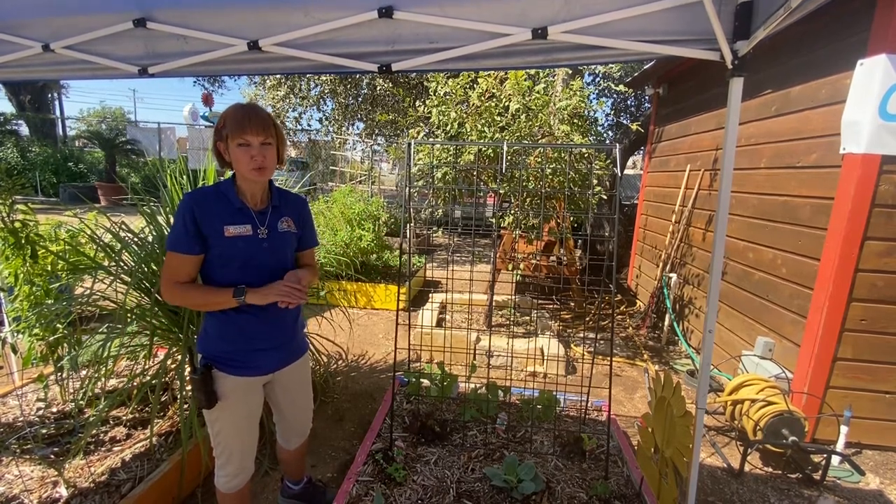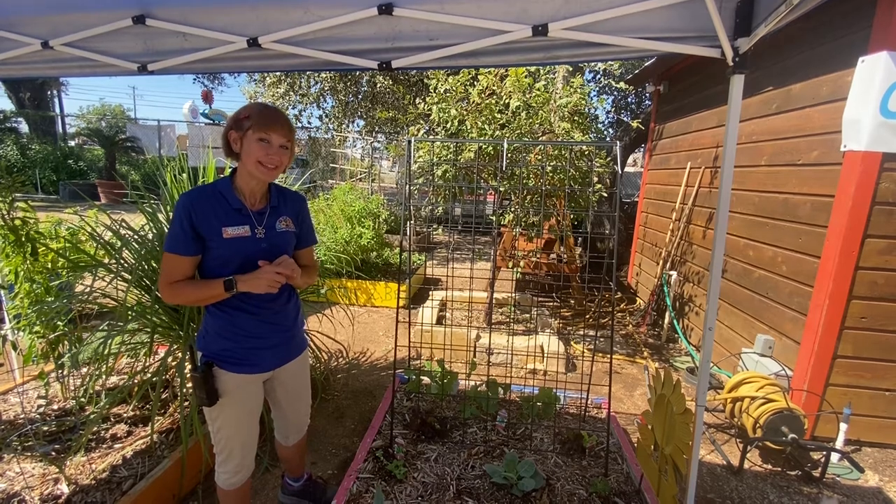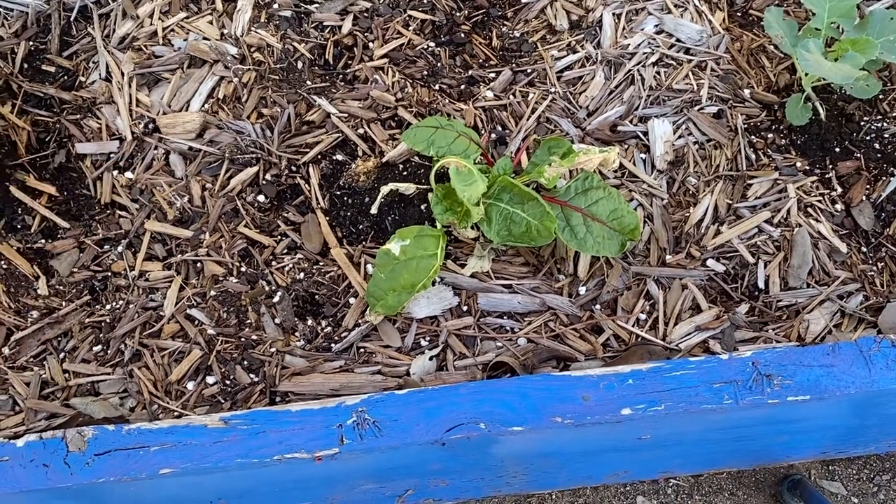Those gardeners are most likely protecting it with shade cloth or growing it in a pot where they can move it around with some shade. Spinach really takes off when the cool weather finally breaks.